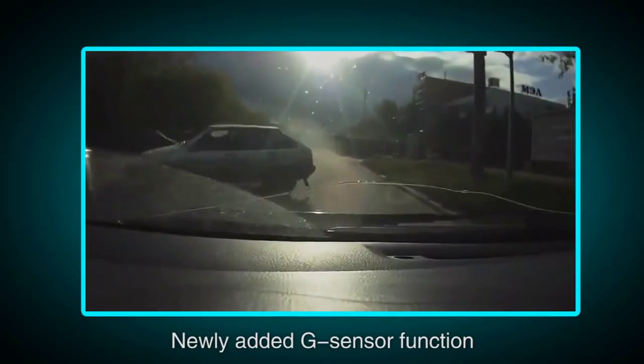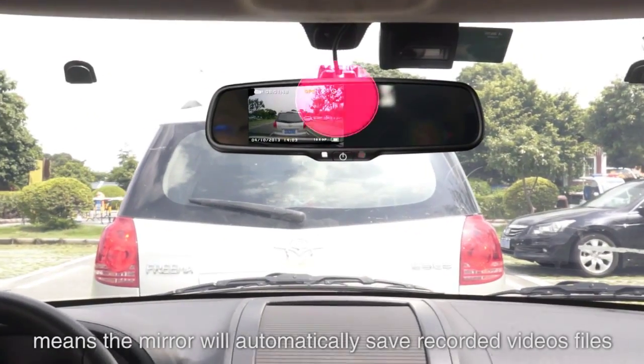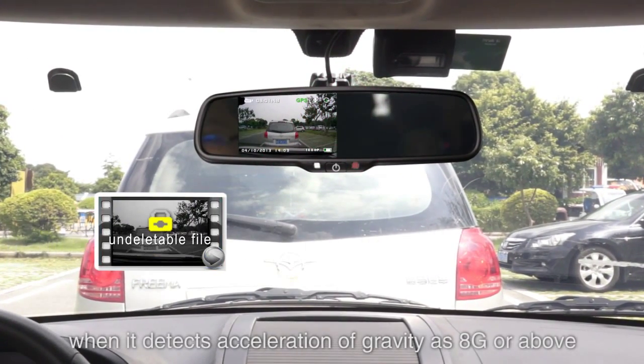The G-Sensor function means the mirror will automatically save recorded video files when it detects an acceleration of gravity of 8G or above.